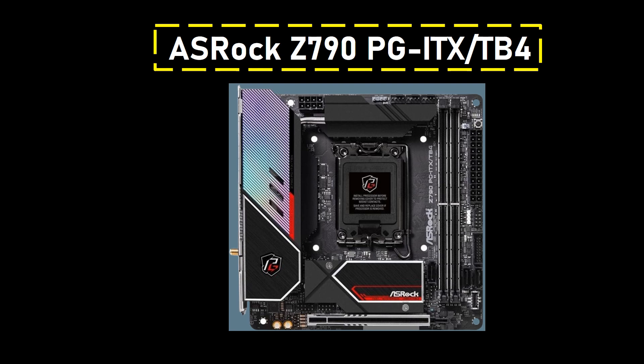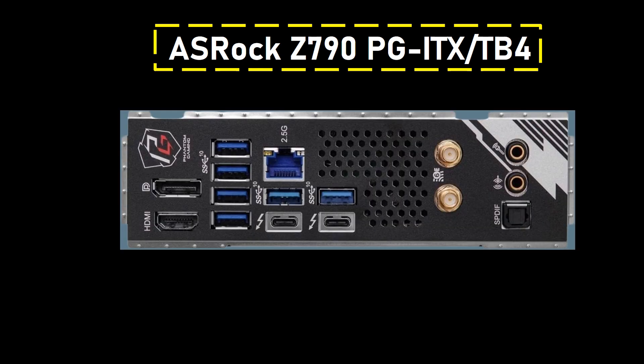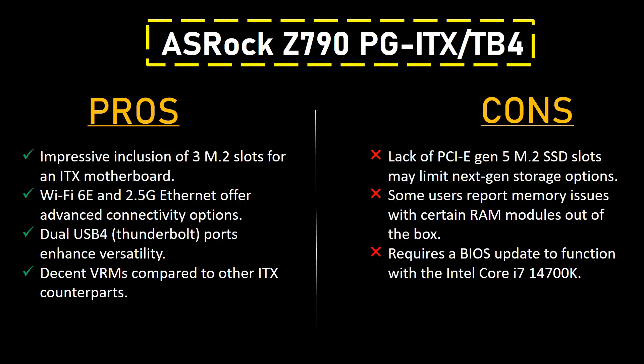It redefines the possibilities of compact ITX motherboards, delivering a powerhouse solution for the Intel Core i7-14700K. It brings a host of features including the rare inclusion of 3 M.2 slots, making it a standout choice in the ITX category. Connectivity takes center stage with Wi-Fi 6E and Killer 802.11ax providing high-speed wireless options, complemented by Killer 2.5G LAN. Dual USB 4 Thunderbolt ports add versatility, catering to various peripheral needs.